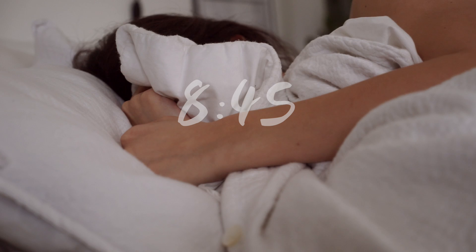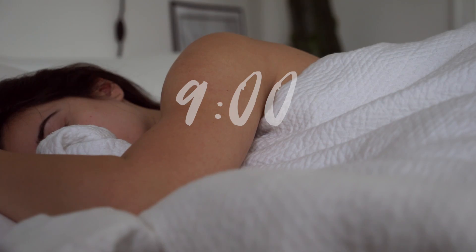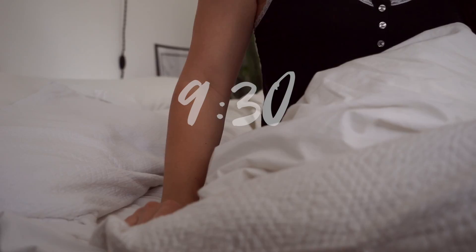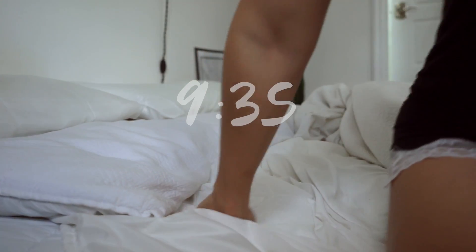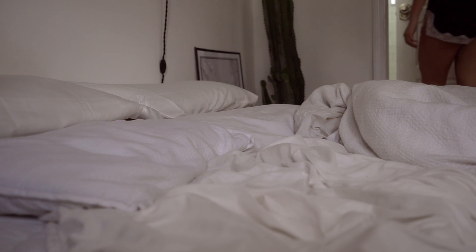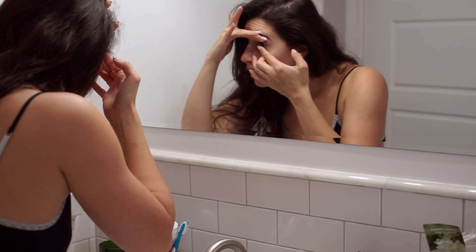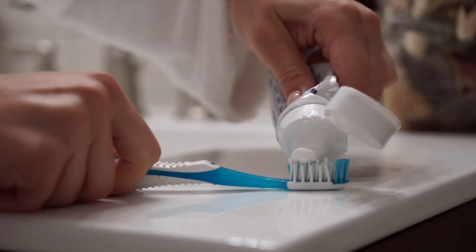Good morning everyone! In today's video I'm going to take you through a typical spring morning routine for me. It takes me a little while to get off my bed in the mornings, but once I do, the first thing I do is go straight to put my contacts on, because unfortunately I was not blessed with 20/20 vision.